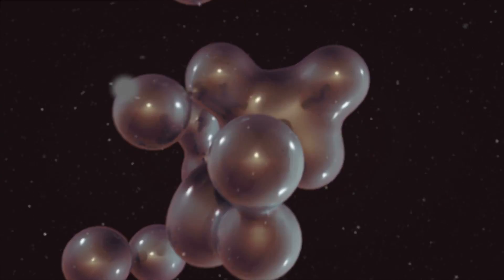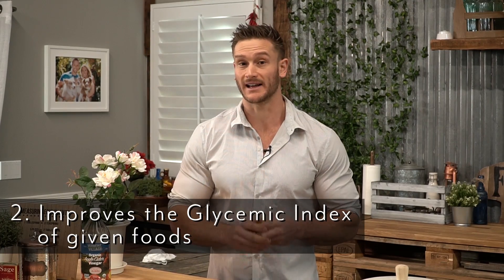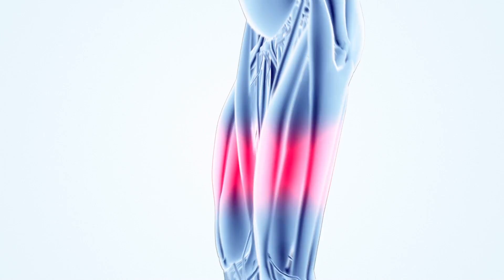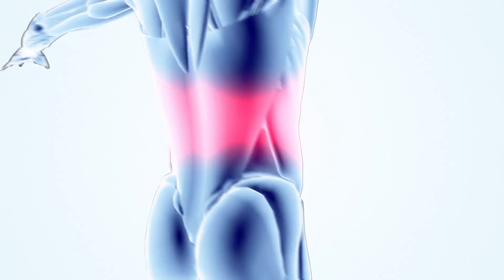This acetic acid does two main things within our body that we're concerned with, at least when it comes to fat burning. One is reducing your glucose levels, and the other is improving the glycemic index of a given food, or improving the satiety that results from a given food. What that means is when you eat something, apple cider vinegar can reduce the impact on your body as far as the negative implications are concerned.